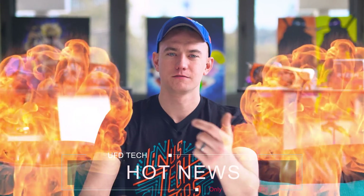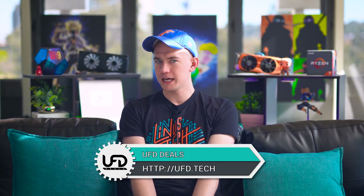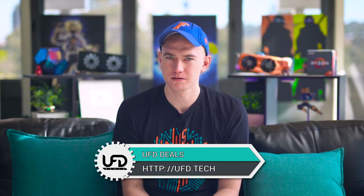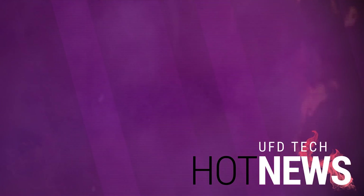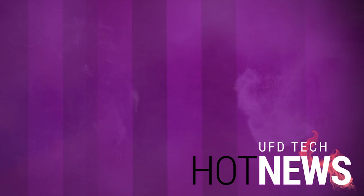That's the end of Hot News. Why don't you hit the like button? Go check out UFD Deals to save money on tech products — UFD.tech, link in the video description. Get subscribed, please. We only have 20,000 subscribers and 20,000 views — what is this 100% proportion we're dealing with? I'm Brett with the Hot News channel. Love you. Bye.